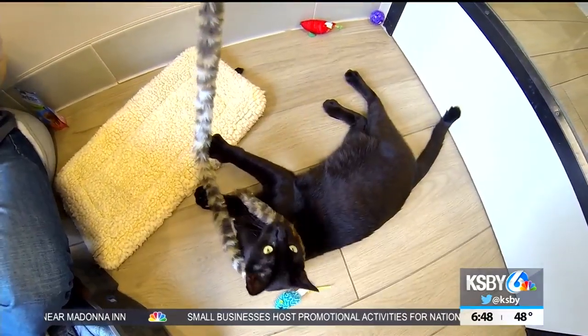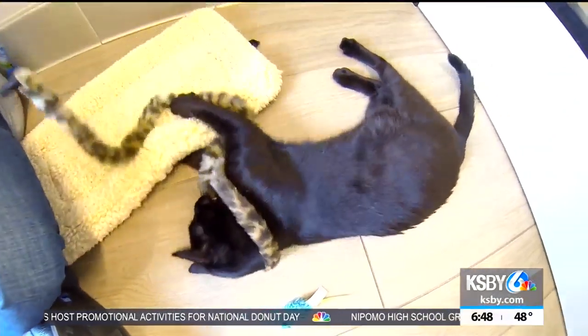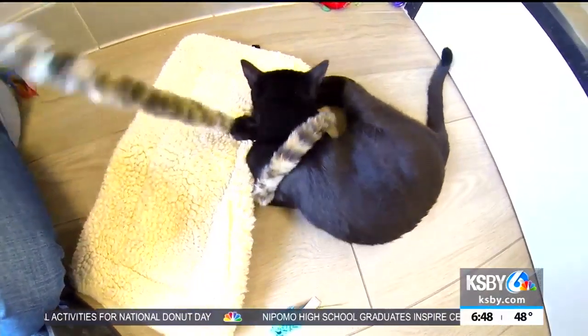He's always bounding around here at the cattery, always looking for somebody to play with, something to play with, always looking for those treats, those goodies, and that attention and that love. If you're looking for a cat that you're going to interact with a lot, Toothless is definitely going to be that cat for you.